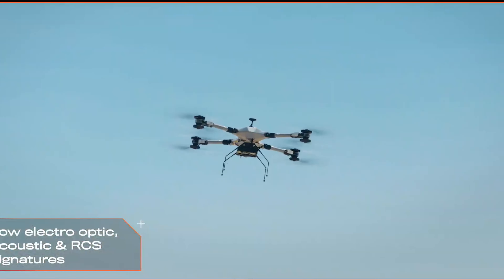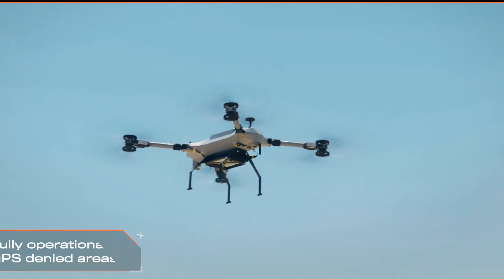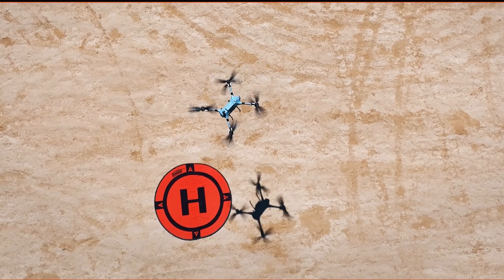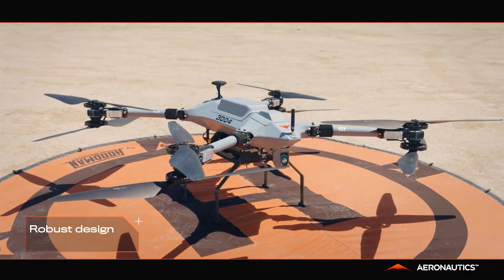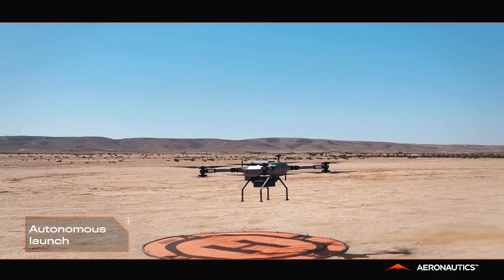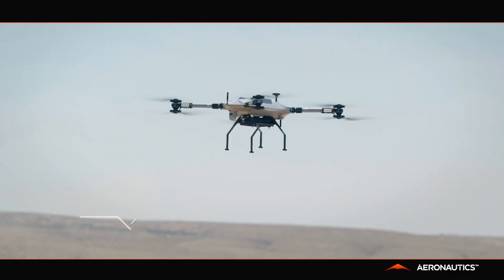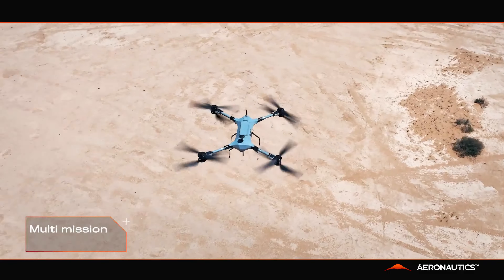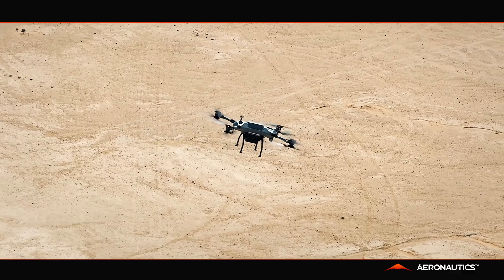Now let's dive into its applications. For border patrol, the Octopair excels in monitoring and securing borders efficiently. In disaster response, it provides critical real-time information during natural calamities, helping rescue teams act swiftly. Law enforcement agencies can leverage the Octopair for search and rescue missions and crowd control — it's a reliable partner in the sky.